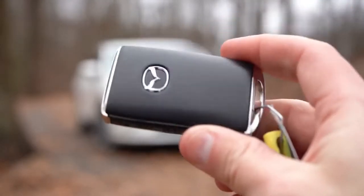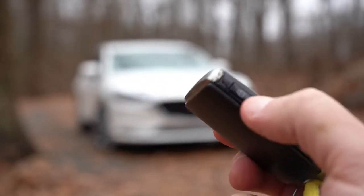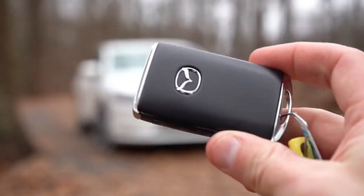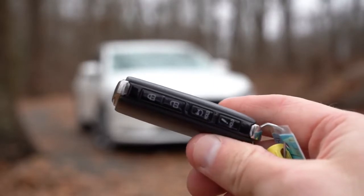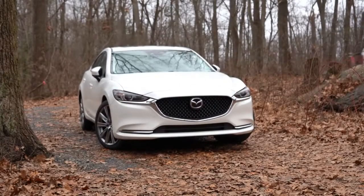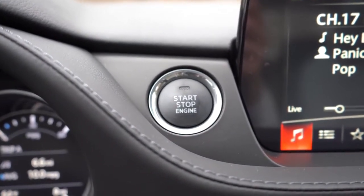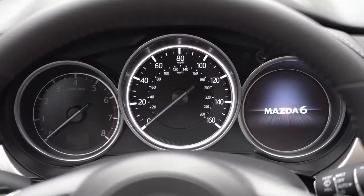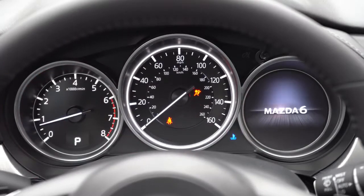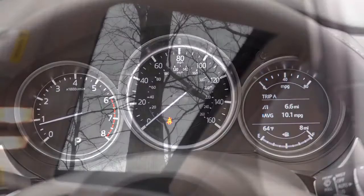The 2020 Mazda 6 gets a brand-new key fob — rectangular with the Mazda logo on one side, all buttons on the side including lock, unlock, and trunk release. A big change from the old narrow plastic fob. To start the car, just press the brake and hit the engine start button to the left of the infotainment screen — an unusual placement. The gauge cluster has the tachometer on the left, speedometer center, and fuel info on the right — a basic non-digital setup with no adjustable steering wheel controls.